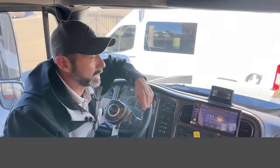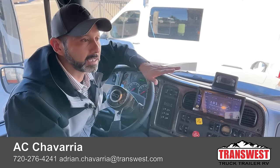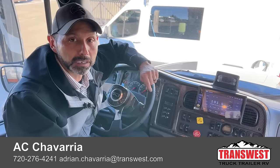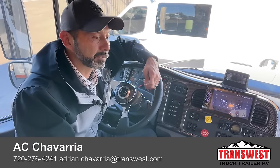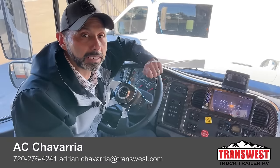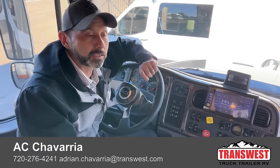That's the walkthrough on this 2023 Newmar Supreme Air. It is available. If you have questions on this one or any other units you've seen on our website, please give me a call — you can call me directly or call the main office and ask for me. Thank you guys for watching. I'll see you next week.